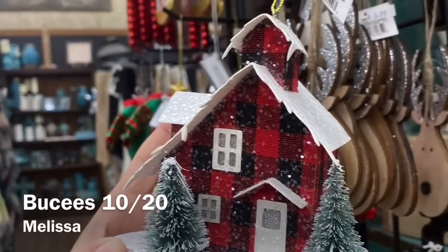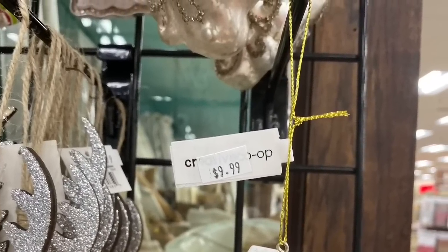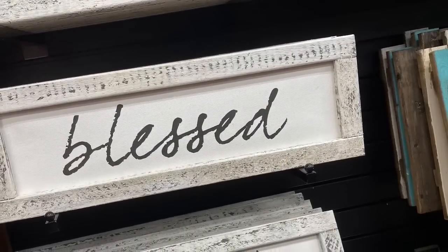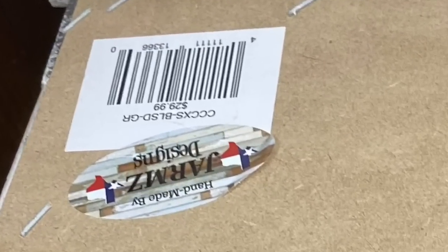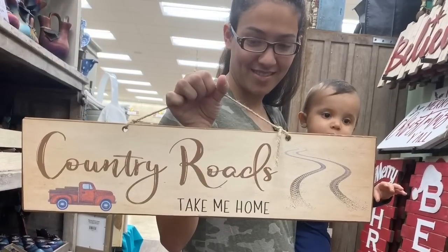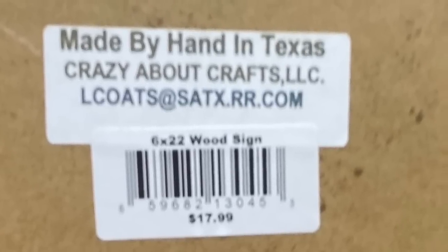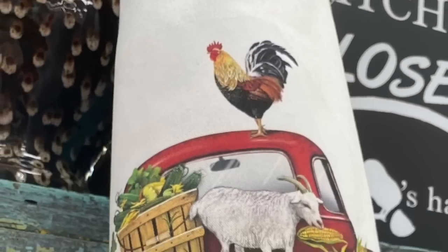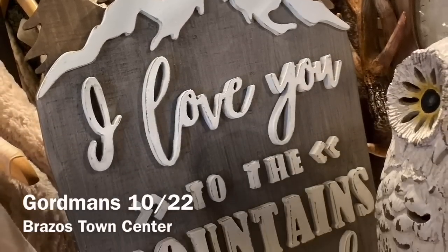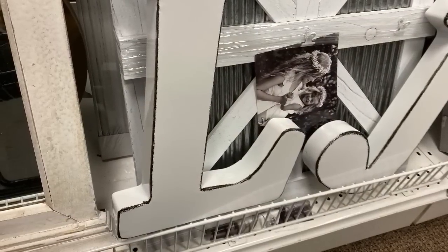Now to Buc-ee's — if you're not from Texas, Buc-ee's is this ginormous gas station that has a massive store inside. They make their own food, which is oh my gosh so good. They have all of these beautiful, amazing decor pieces — some are said to be made by hand by somebody in Texas, which is amazing. The prices are really reasonable for handmade decor items.